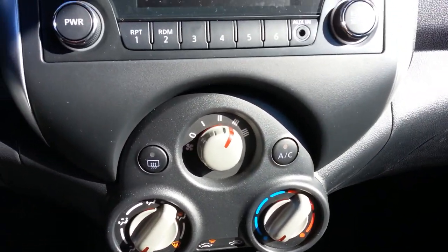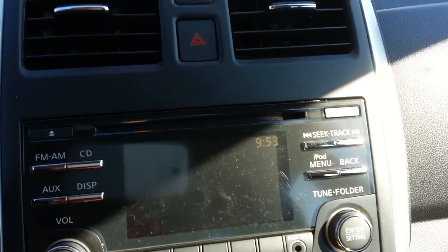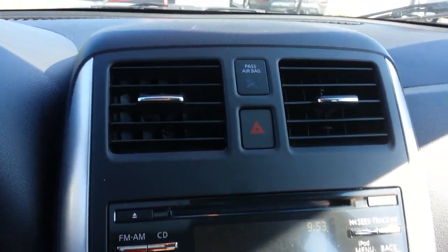Very nice car. You've got air conditioning, heat, and frost. You also have a USB connection port right there, so if you plug in your phone, all your music will be up here on your dash and you can play it and everything like that.